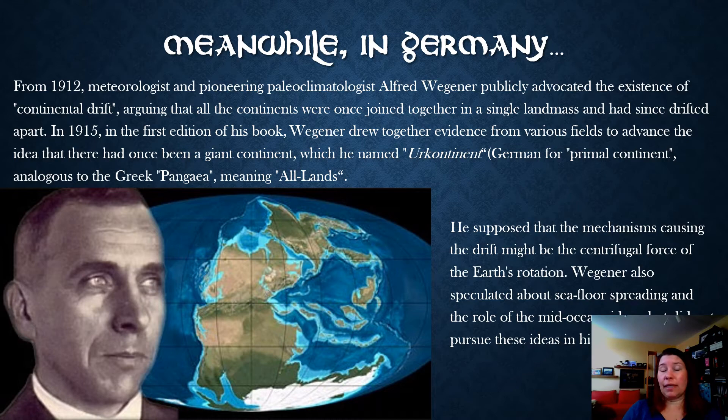No one was really piecing together all the information and coming up with a mechanism for how continents could move. Wegener did the first part of that anyway. He was able to use a whole bunch of evidence, proposing that there was a supercontinent he called Ur continent — but we refer to it as Pangea, which means all land or all earth, like a pandemic. Here's a picture of Pangea: we've basically closed the Atlantic and squished those continents together.